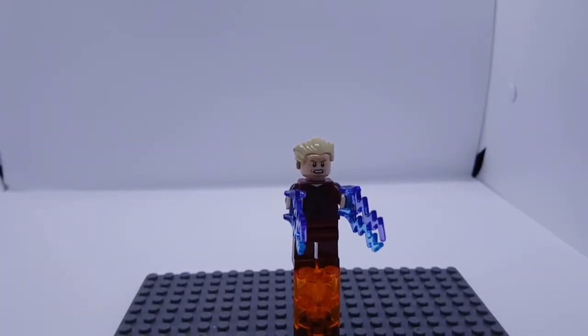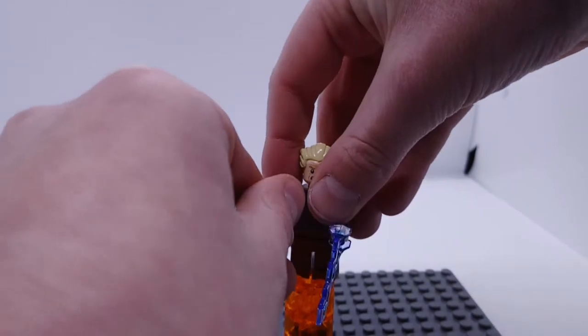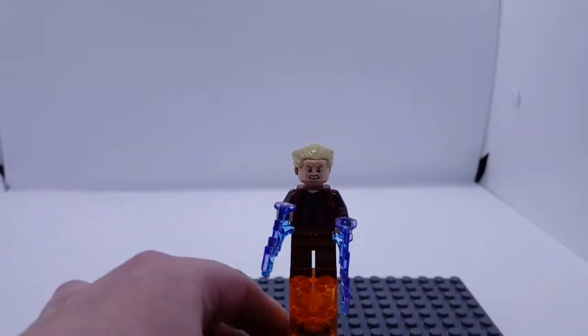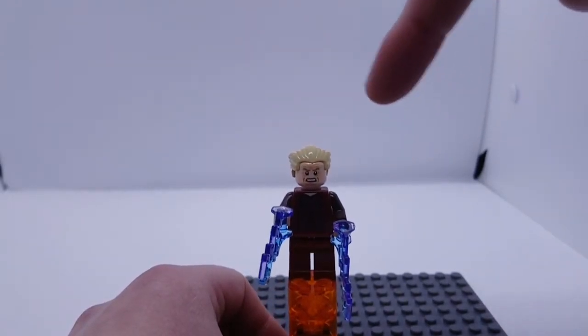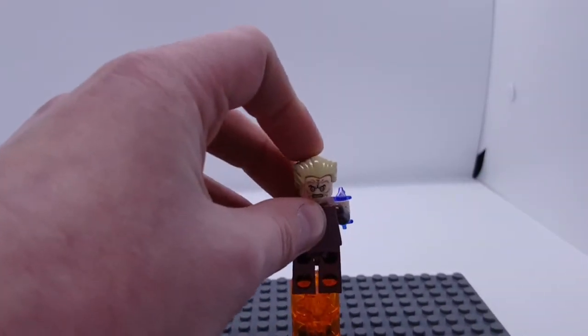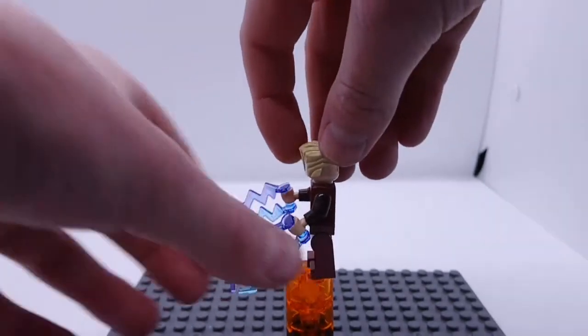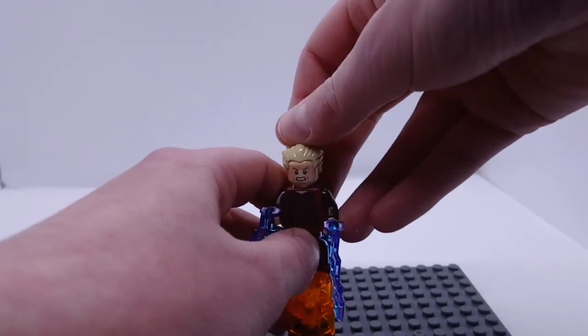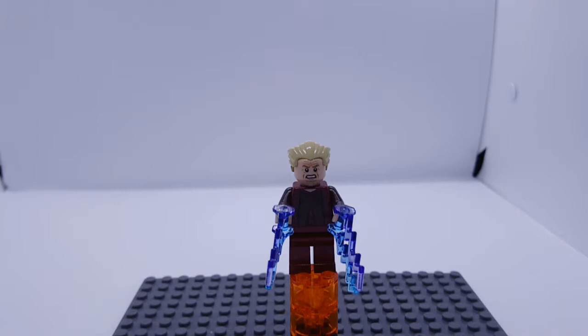The next minifigure is quite a rare one — this is Palpatine from Palpatine's Arrest from 2012. As you can see, he comes with detailed printing as well as force lightning in his hands and back printing. It does come with an angry face as well as this creepy face for when he gets electrocuted with force lightning and reveals his true Sith form. His force lightning pieces are absolutely amazing — I love them.